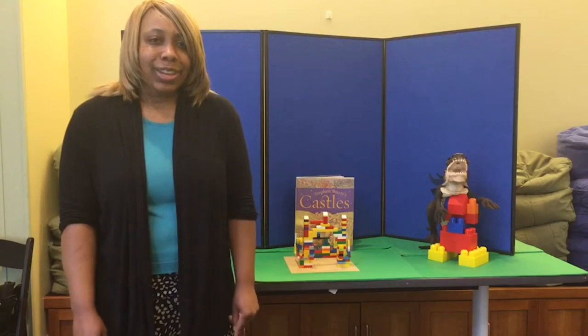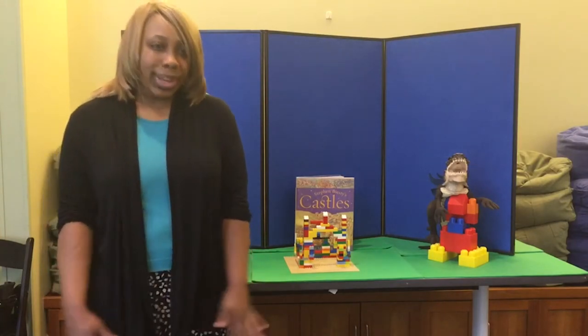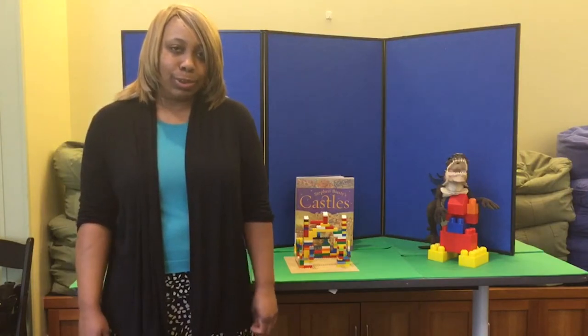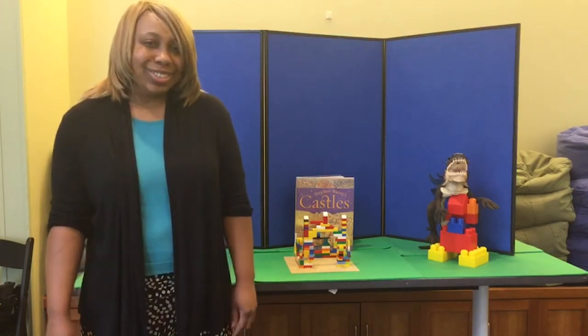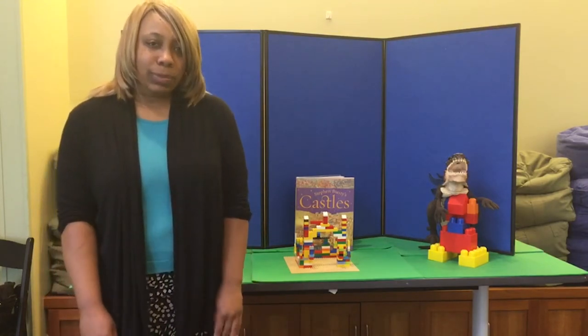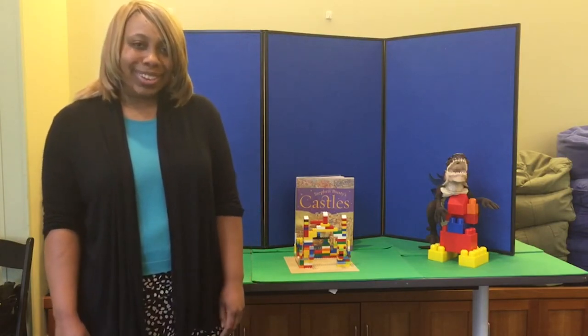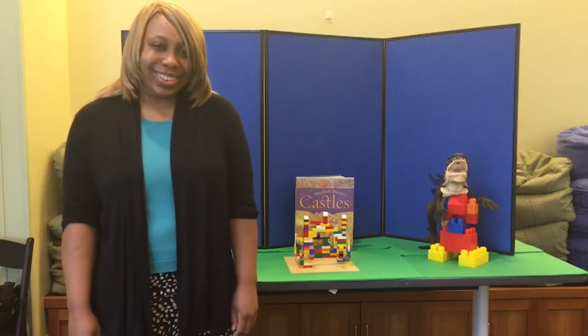I know I've got a lot of you out there who really love to play with Legos, so I can't wait to see the Lego creations you come up with as you're making your castle. And kids, don't forget, you're racing against the clock, so you have 15 minutes to make your Lego castle. All right, is everybody ready? Let's go ahead and get started.